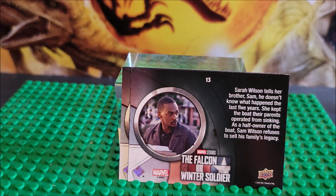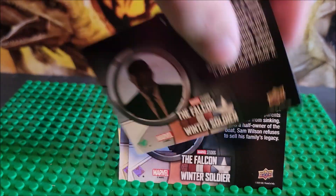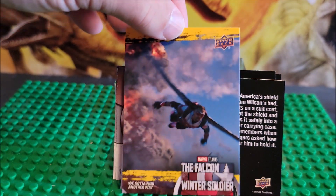That's card number 13. These are from Upper Deck. That's card number 1. The Falcon and Winter Soldier.